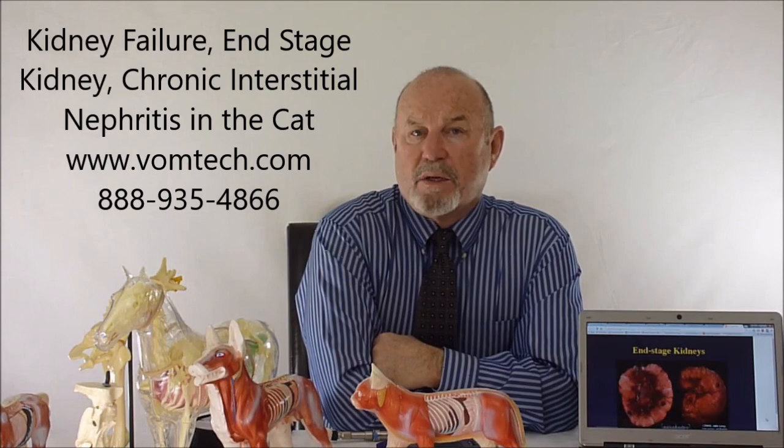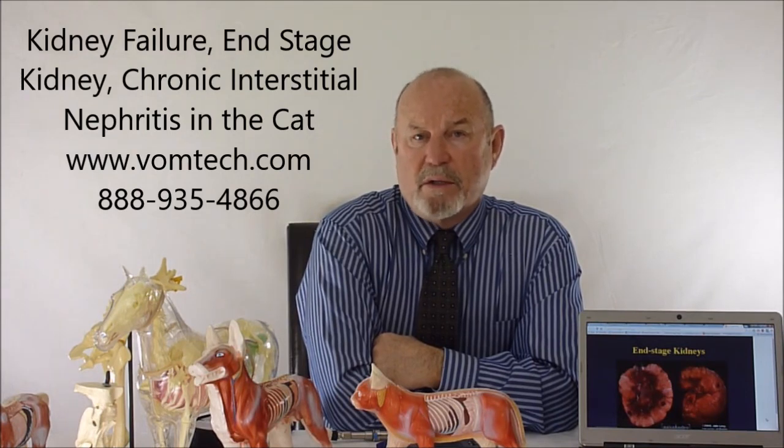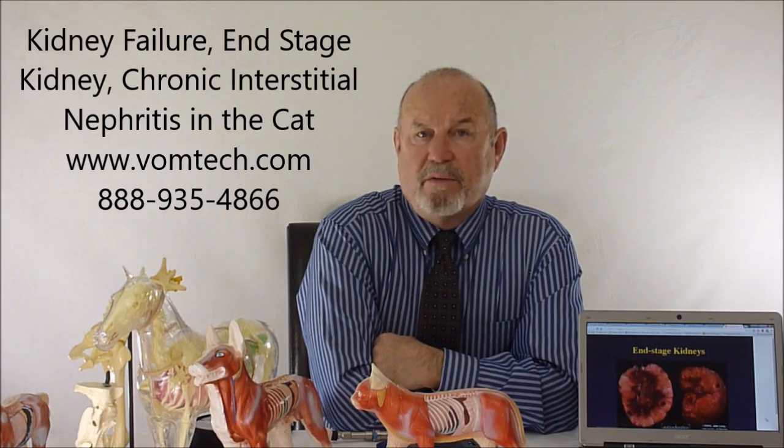Anyway, I'm Dr. Inman. This has been a lecture on chronic interstitial nephritis, end-stage kidney disease, or kidney failure in the feline. Thank you and have a great day.